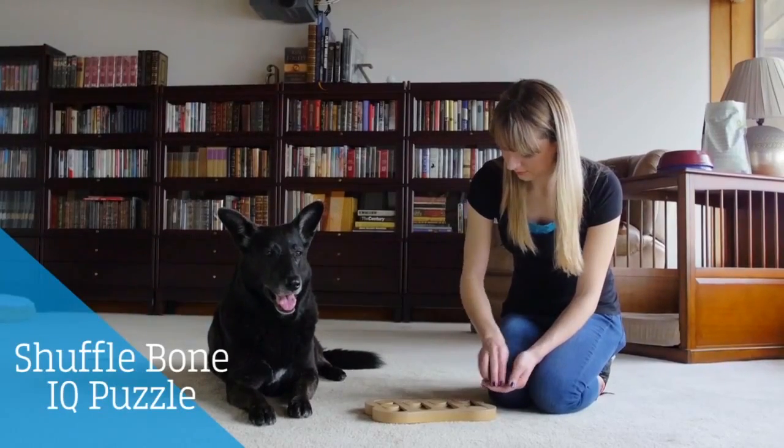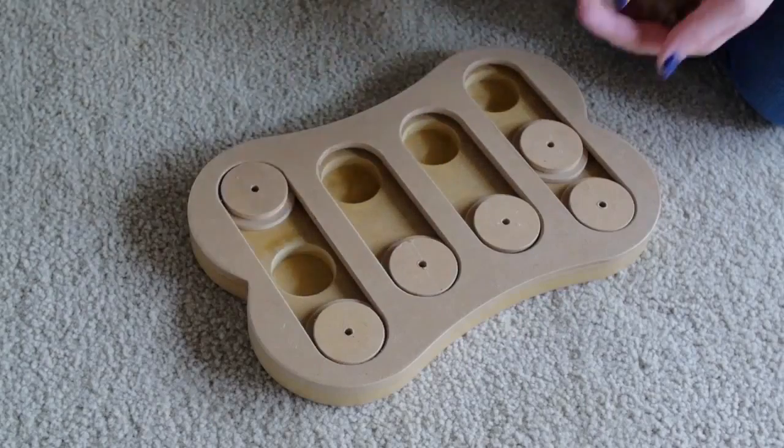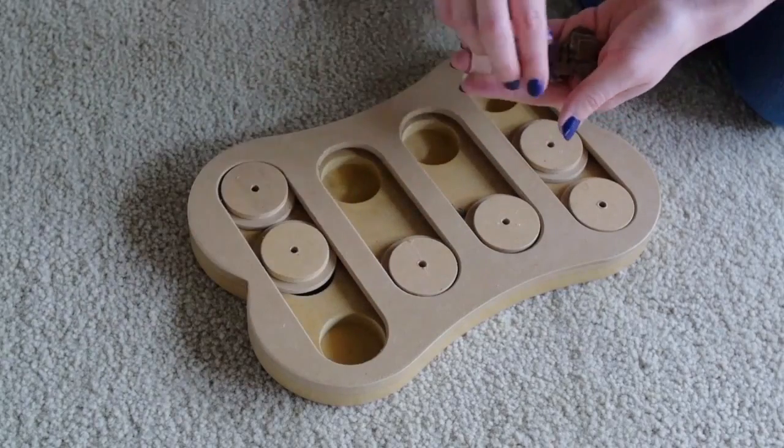This toy challenges your dog mentally by having them find treats hidden inside. You can hide treats or their food in the spaces.